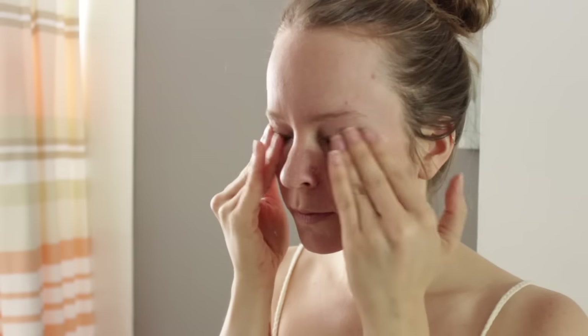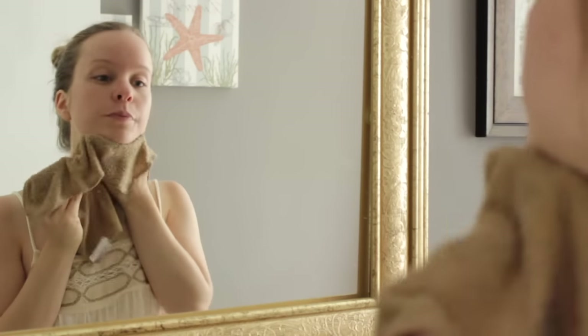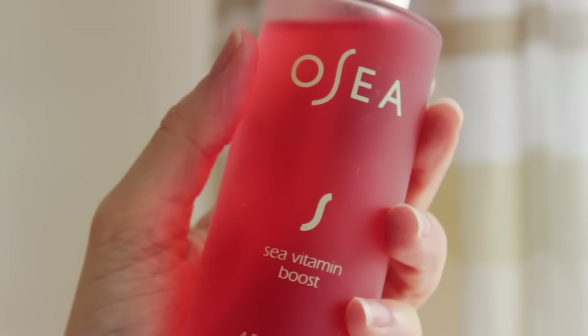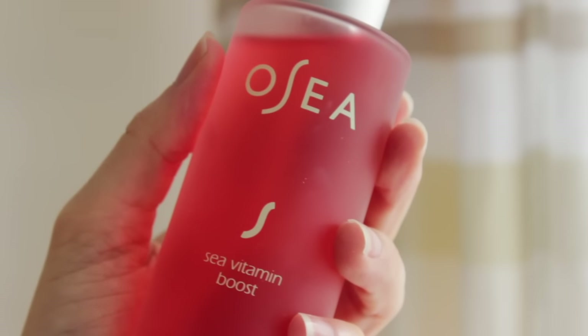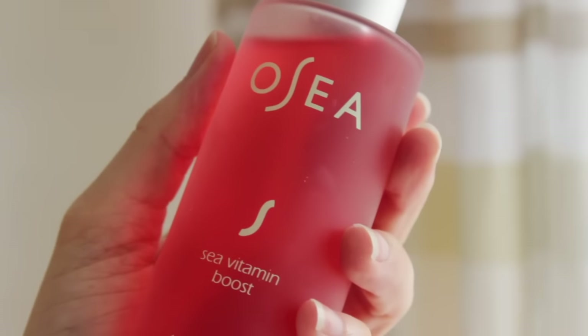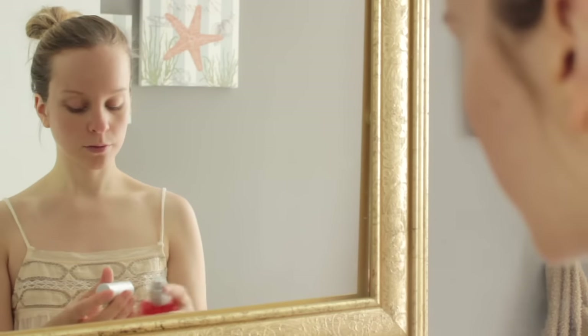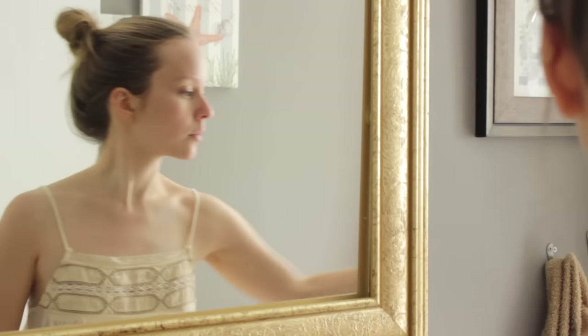As you can see, it removes eye makeup really well too. I like to finish off with just a warm cloth to wipe everything off. Tonight I'm also going to be using this Sea Vitamin Boost Mist by Osea. It's really beautiful, gentle and refreshing on the face. It's got pomegranate extract, red wine extract, and some honeysuckle flower in there. It's just a really nice botanical mist — really hydrating for the skin.